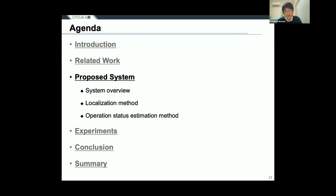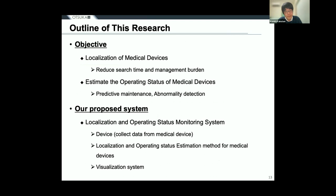I would like to introduce our proposed system. To reduce the management burden on medical devices such as search time, we can locate the position of medical devices. To estimate the operating status of medical devices in order to perform preventive maintenance and detect anomalies such as device failures, we propose a system to monitor the location and operating status of medical devices. Our system includes a device to collect data on medical devices, a method for locating them, a method for determining their operating status, and a web system for visualizing the information.